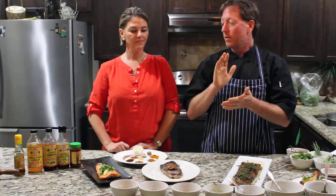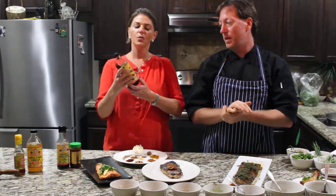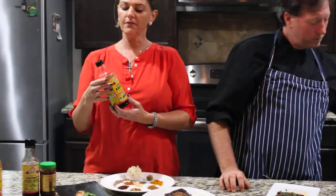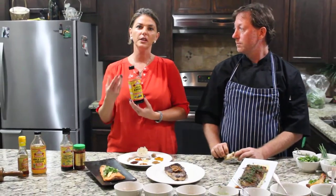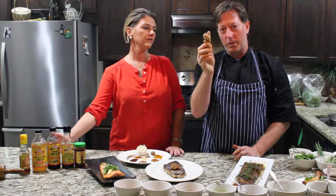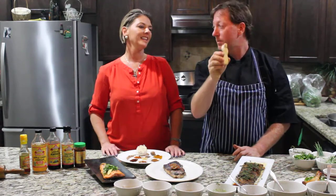Ours uses sesame oil, rice vinegar, and instead of soy sauce we use Bragg's liquid aminos. You can get liquid aminos in coconut or soy — it's a fermented, non-GMO soy. For those with gluten sensitivities, gluten is in soy sauce, so liquid aminos give you a good dose of amino acids — your proteins, very important for cellular health — and provide the taste of soy sauce without the gluten. It really gives you that Asian style. The last ingredient is fresh ginger.